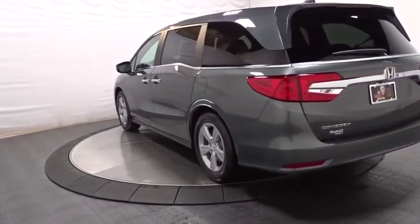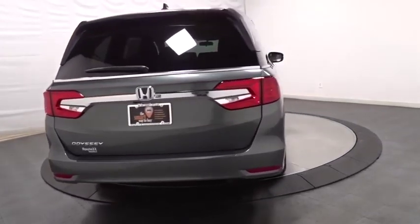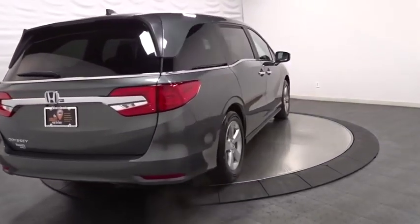Backup camera, keyless entry, Bluetooth, front wheel drive, clock, fog lights, trip computer, day and night rear view mirror, tachometer.